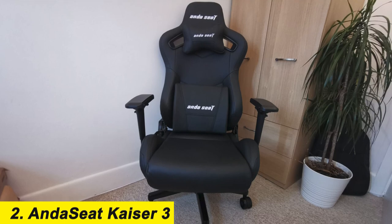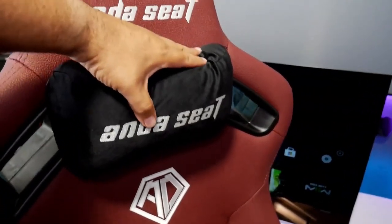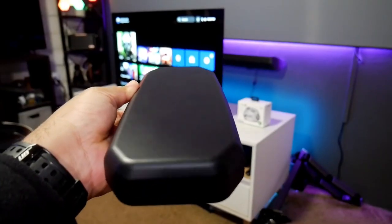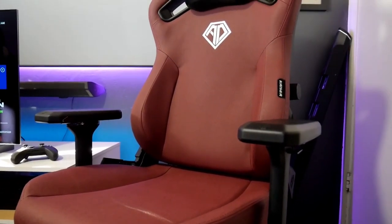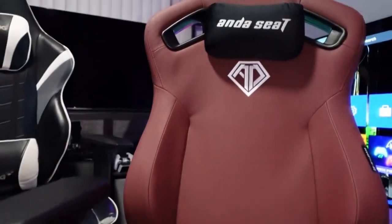Number 2: the Anda Seat Kaiser 3. The Anda Seat Kaiser 3 is our pick for the best gaming chair alternate. Although, if you look closely, you'll see that it's extremely similar to the Secretlab Titan Evo 2022 — the chair it dethrones, and also the chair that will eventually replace the Secretlab Omega as the company's flagship gaming chair. They're not identical.